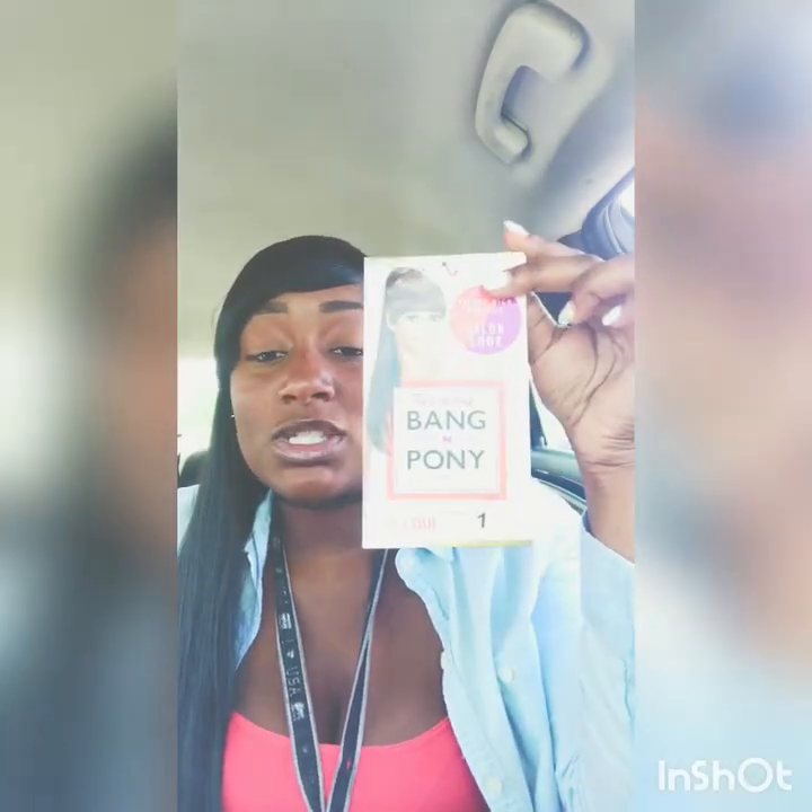I can take my bang off and show you guys how it works. It was $17.99 at my local beauty store and it's so convenient. You can wear it however you want — I have mine pulled to the side, but you can make it a regular bang and wear it straight across. I kind of like mine to the side but you don't have to wear it that way.